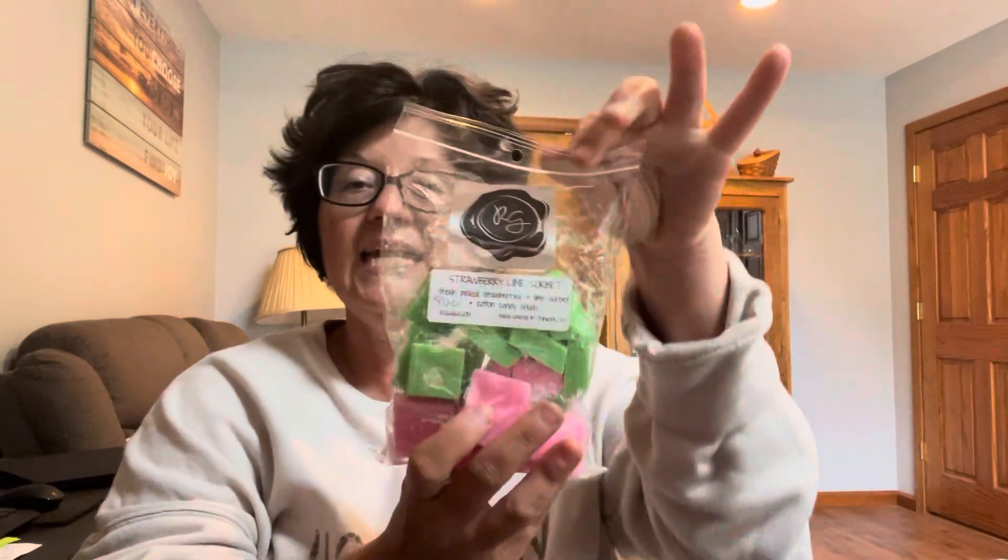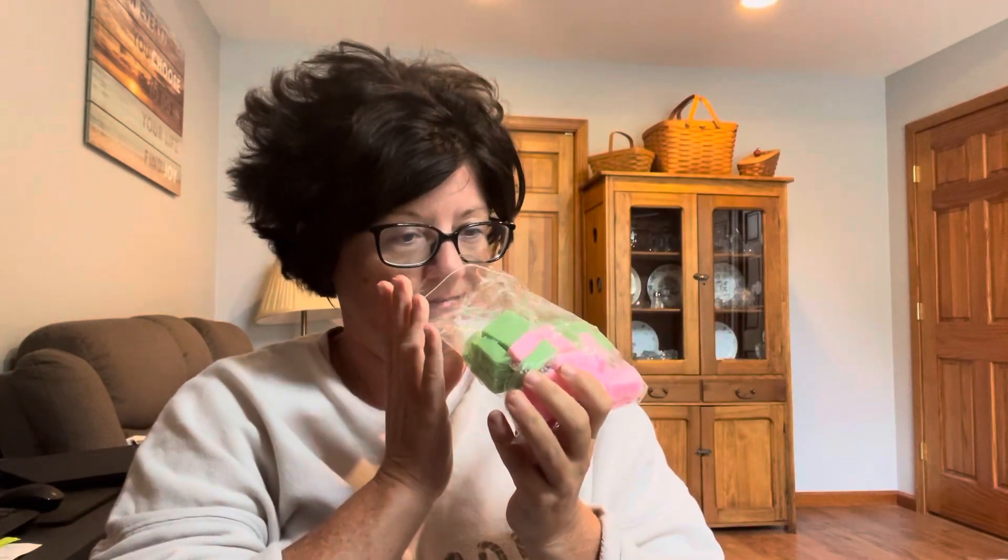The next one is Strawberry Lime Sorbet — fresh picked strawberries, lime sorbet, and cotton candy clouds. We love those colors. This one is lime and fresh picked strawberry. This is really good together. I don't know what's been up with me with these fruity scents — it's a little different for me.